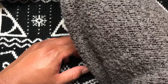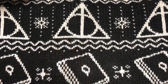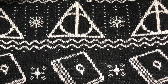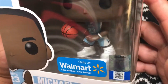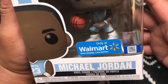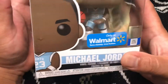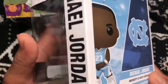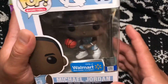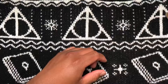Last pop in mystery box number two — three, two, one. Oh, it's a duplicate, but what a duplicate! This is the North Carolina Walmart exclusive Michael Jordan — Tar Heels. Booyah!